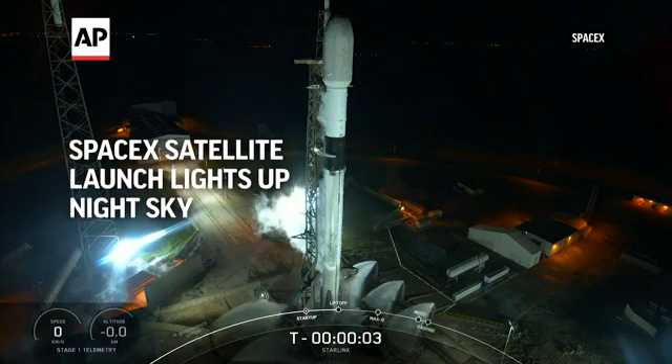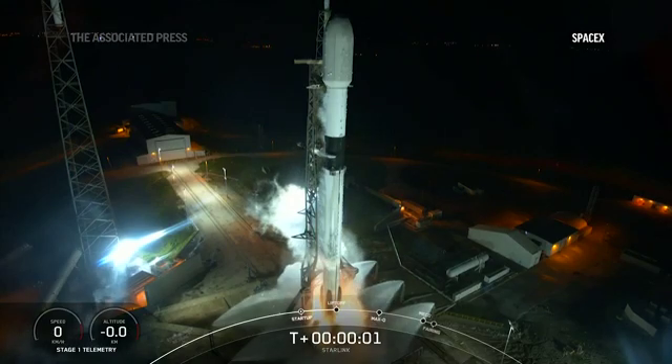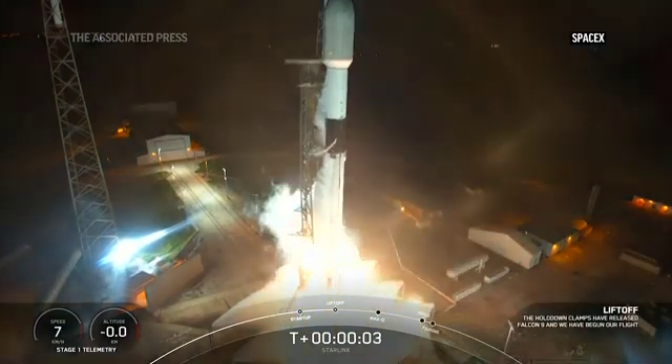Five, four, three, two, one, engines full power, liftoff, starting at 4:23.